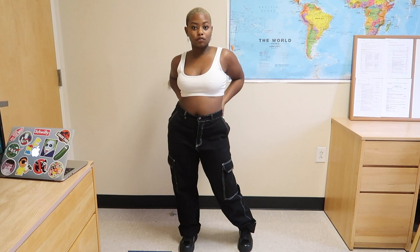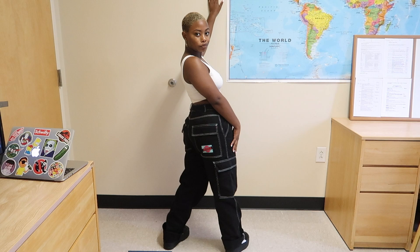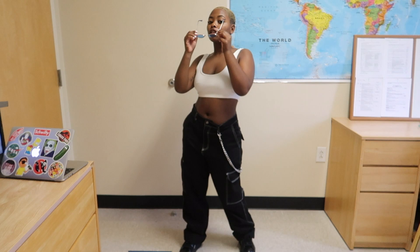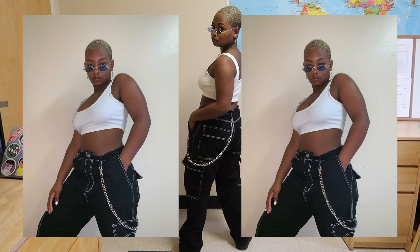For this first outfit I went with some black cargo pants that I got from Forever 21, as well as a white tank crop top. I felt like the tightness of the top and the bagginess of the pants went together, and for the shoes I did some platform Pumas that I've had for a while. Now if you want to make this fit more accessorized, I put a silver chain around my waist and some blue shades on.